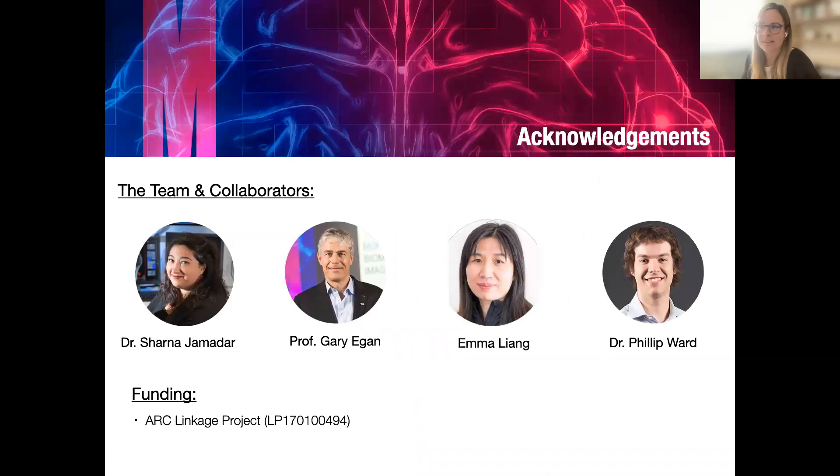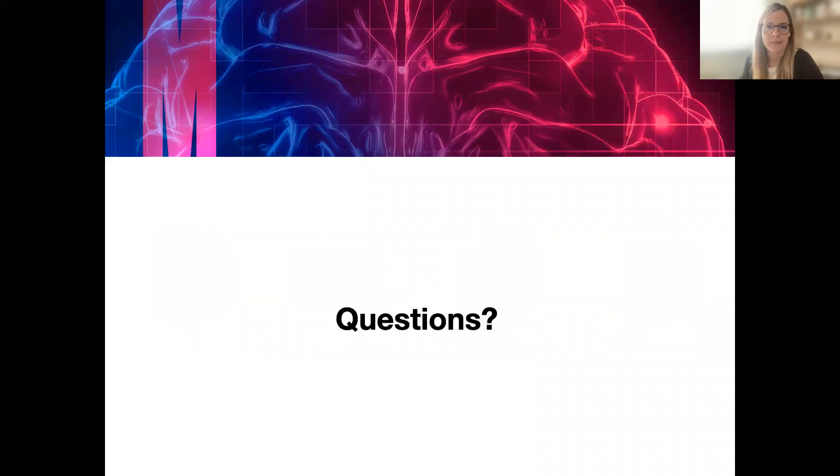That's the end of my talk today. I want to thank my supervisor and collaborators Shana and Gary Egan, and especially Emma and Phillip who were intensively involved in the data collection and development of the method. The host thanked Katharina for a great presentation with a lot of information covered in a short time, and invited questions from the audience.